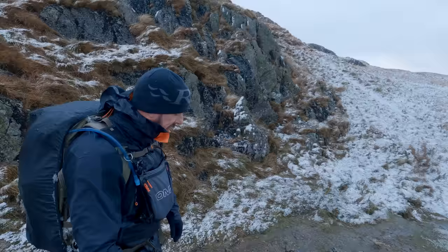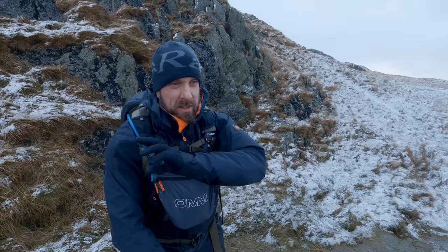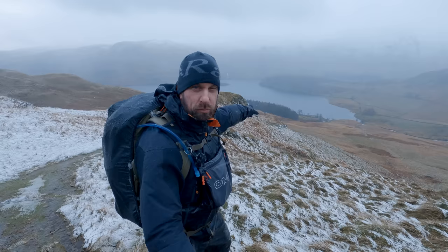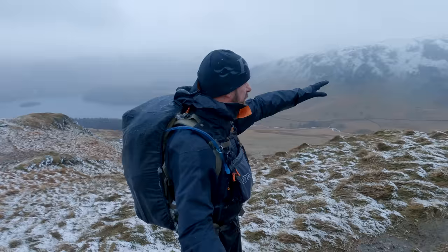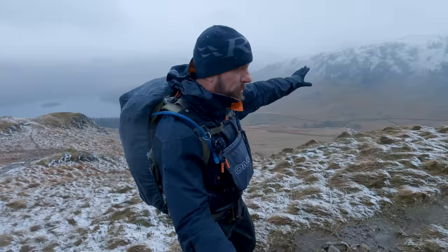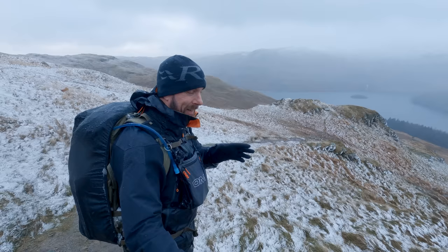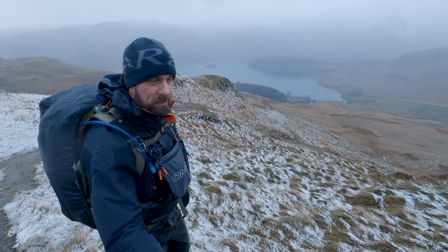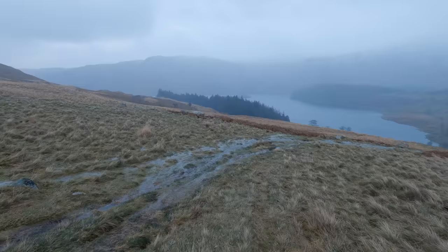I've got back down out of that crazy area. The winds and the snow up there were insane. Just need to be careful here — this is Kidsty Howes, a very easy little scramble down, but if it's icy it could be a bit sketchy. You can see the Rigg sticking out into the lake. This is Rough Crag — look at that, it looks gorgeous. You can see the path threading its way through what is no doubt a bog all the way down, then round to just above the Rigg, and then it's just a little stroll round to the van.